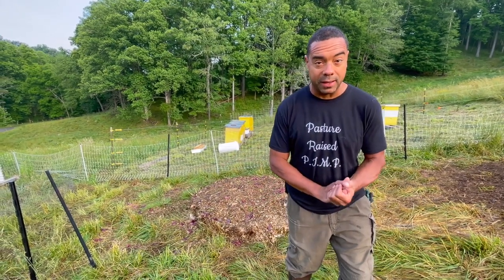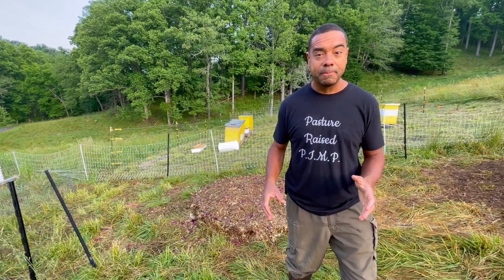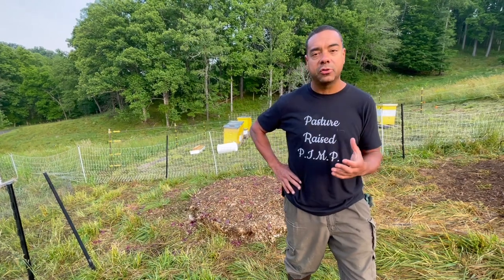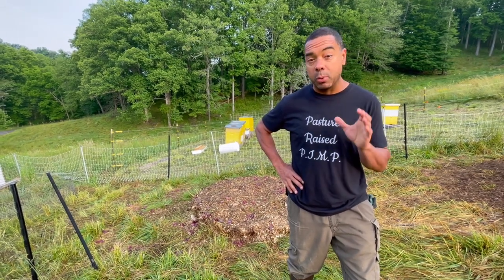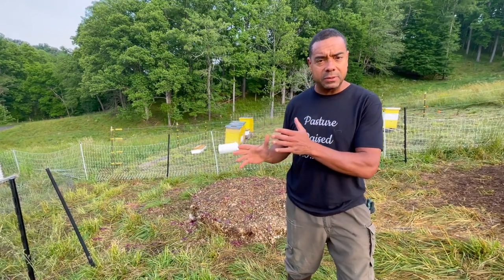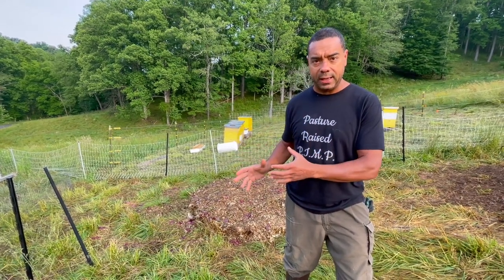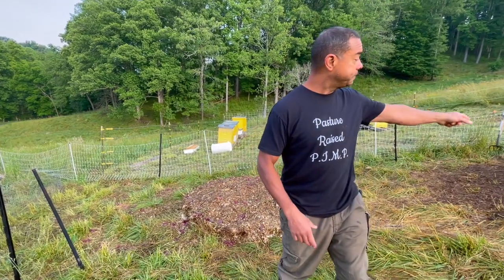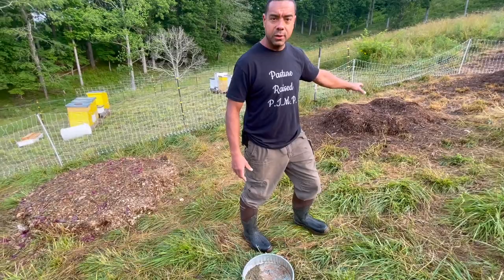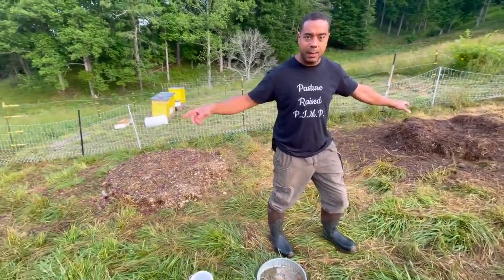We're going to focus primarily in this video on compost, which is really needed out there. I didn't realize just how much and how interested people would be in such a subject. But concerning compost, we did a little thing that was time-sensitive earlier in the week about what to do when you have a pile like this one that gets overheated. So we'll go ahead and play that, and then we'll come back to it.